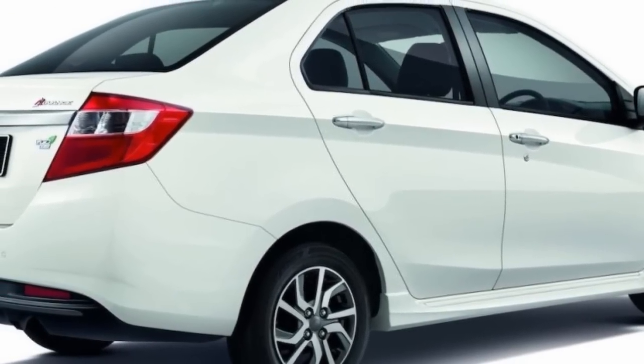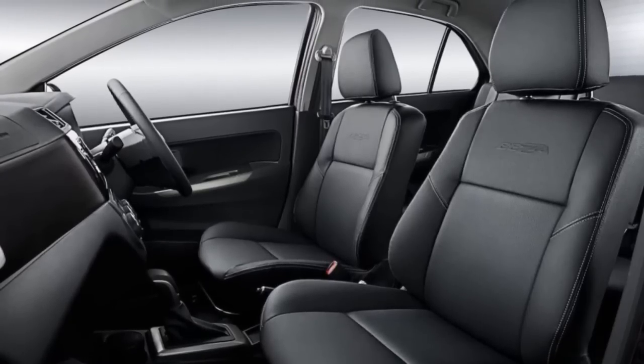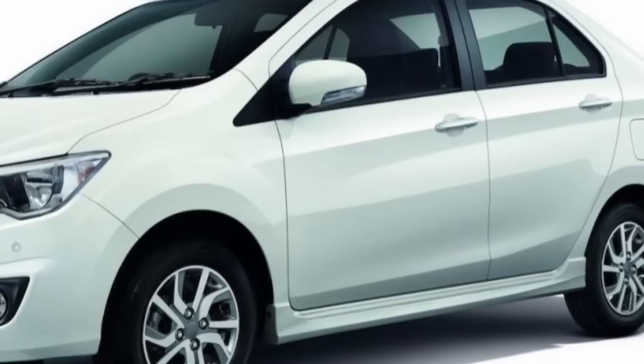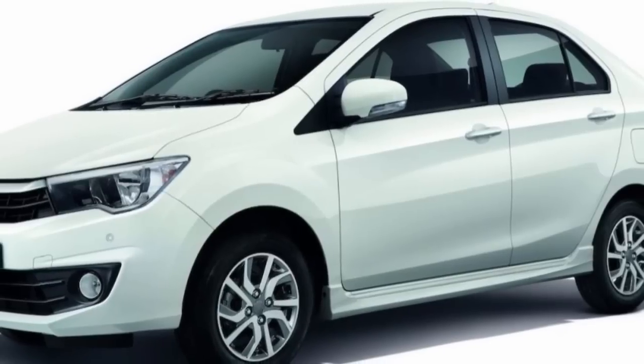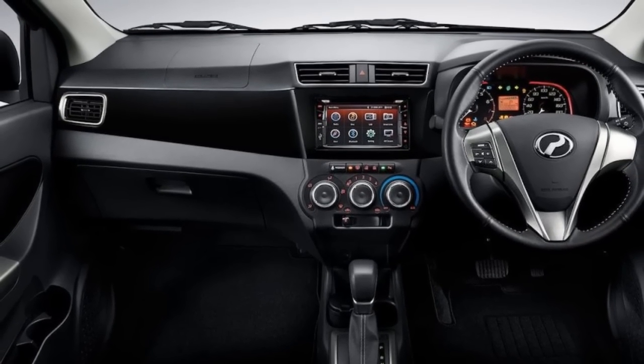On the outside, the only change is a new rear bumper, which features a contrasting black diffuser-like element to better cover the underside of the car. Apparently, the lack of protection of underbody parts at the rear end was a major source of complaint, so it's good that Perodua addressed that with a simple solution.